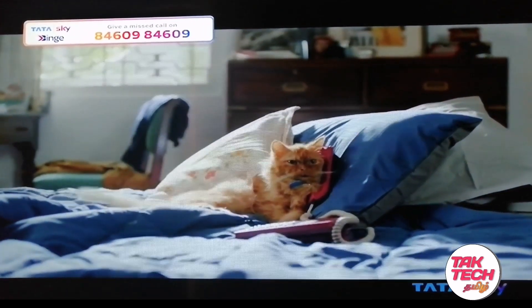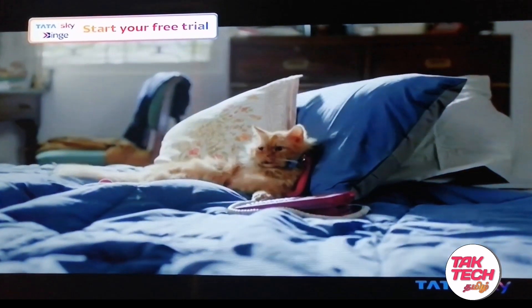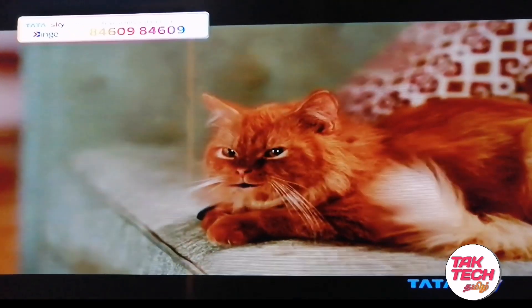Hi friends, welcome to this video. Let's talk about Tata Sky. This is Tata Sky Binge.